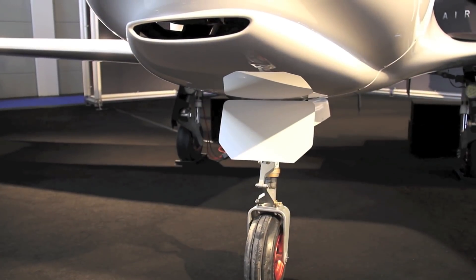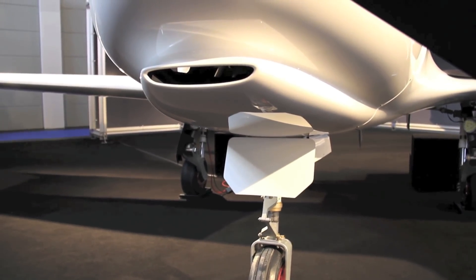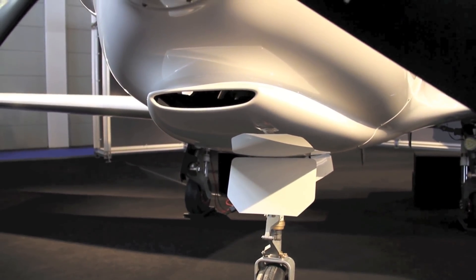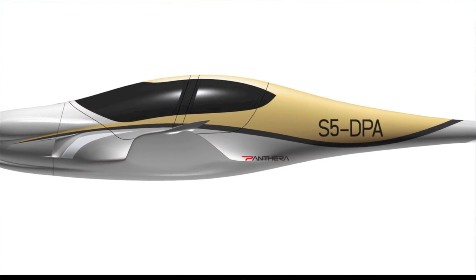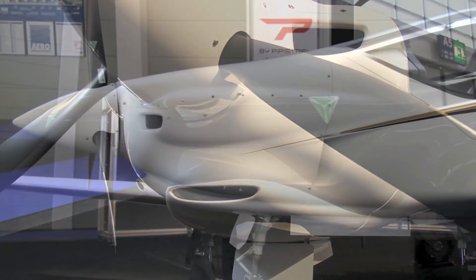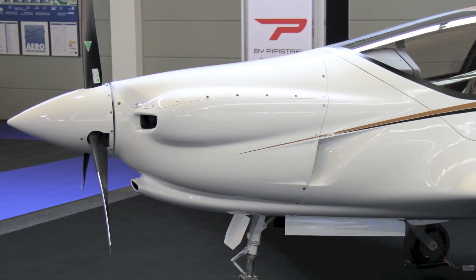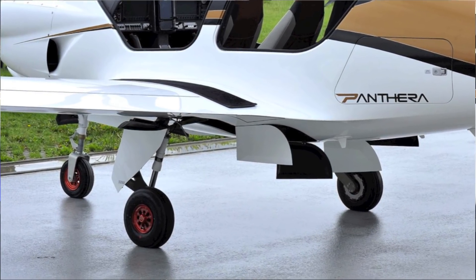The undercarriage is also immediately visible. It's a retractable gear made of titanium, but not only that. There is a series of doors with an elaborate mechanism which closes up the compartment fully, so there is nothing sticking out on the bottom side of the fuselage when the landing gear is retracted. When the landing gear is opened, all these doors contribute to drag, which helps slow the aeroplane down and land in a short distance.